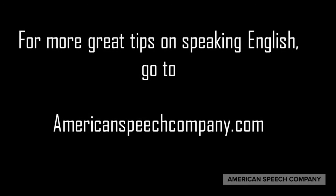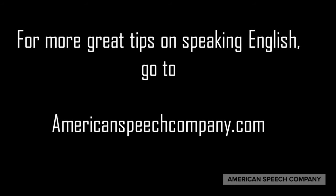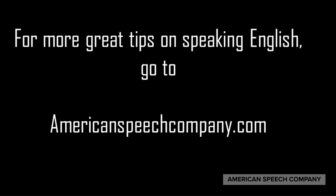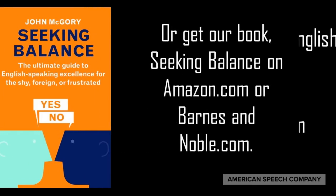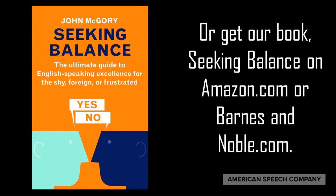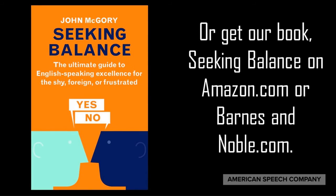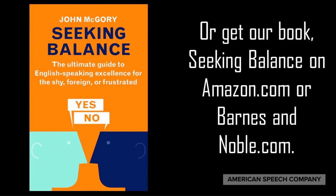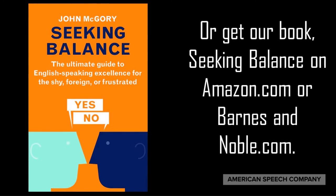For more great tips on speaking English, go to americanspeechcompany.com. There you'll find many articles on ways to speak English with more fluency and more comfort. Or for many more great tips, get our book, Seeking Balance: The Ultimate Guide to English-Speaking Excellence for the Shy, Foreign, or Frustrated. You can get it on amazon.com or barnesandnoble.com or go to our website. That's it for today. Thanks for joining us. And remember, every great meal starts with a big smile. Bon appetit!